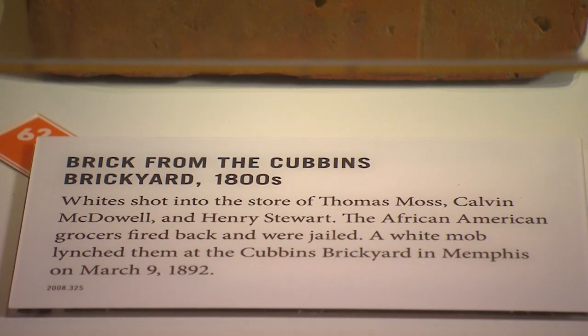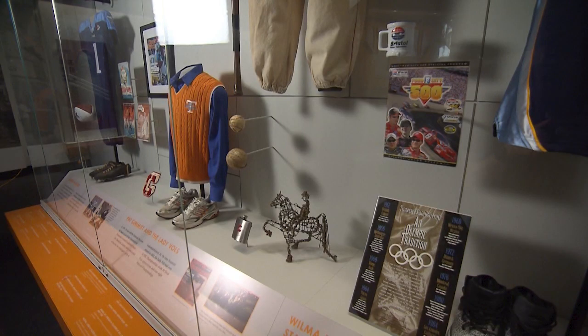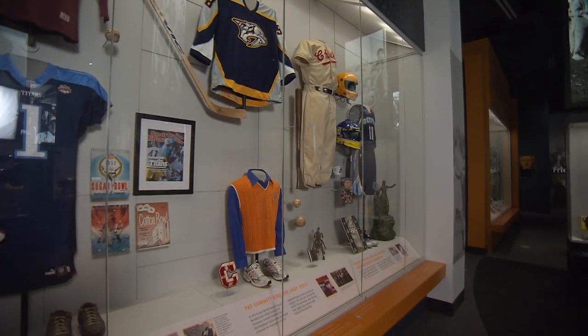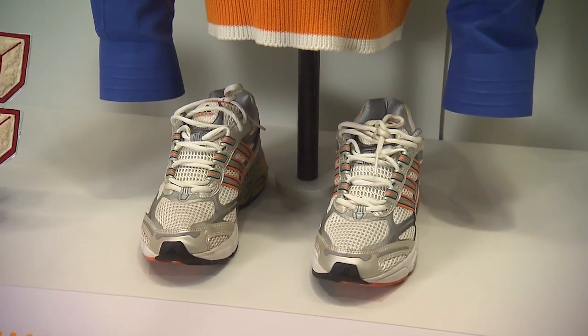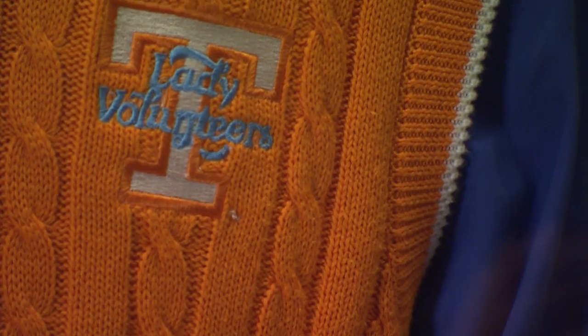This deep dive into Tennessee's past also includes items from the state's not so distant past. So much is happening in our world today, and objects like the Pat Summitt vest not only honor the contributions of Tennesseans who have dominated in sports and other areas where women wouldn't typically be expected to dominate, but it also allows Tennesseans to see that there is no ceiling for anybody — everything is achievable if you work for it.